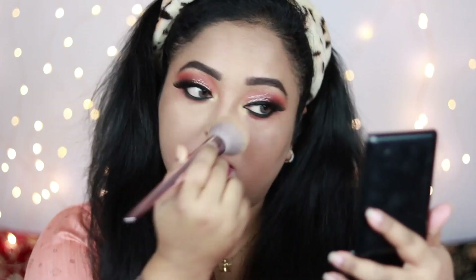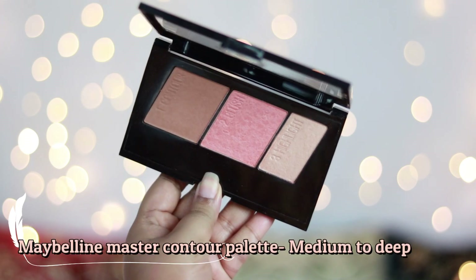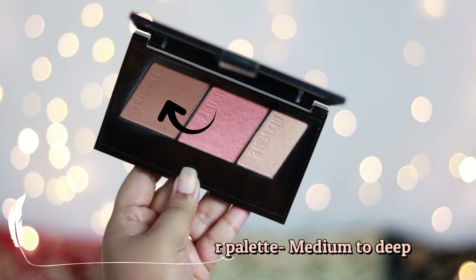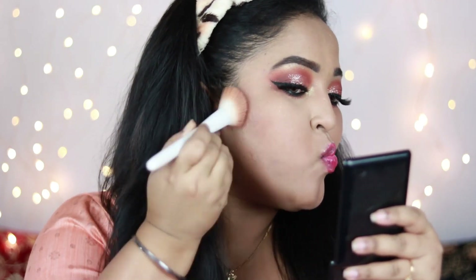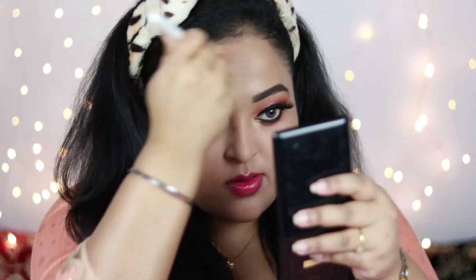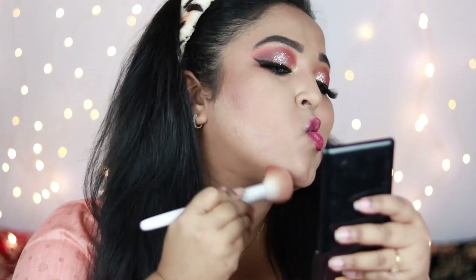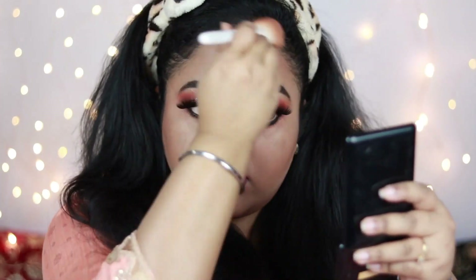I'm dusting off all the glitters scattered over my face with a powder brush — these are not stubborn glitters so you can work with them easily. Now it's time to add warmth to my face using the Maybelline Master Contour Palette. I'm taking the contouring shade and applying it under my cheekbones, on my jawline, and on my forehead to create artificial shadows and make my face look slimmer. I'm also contouring my nose to make it look sharper.